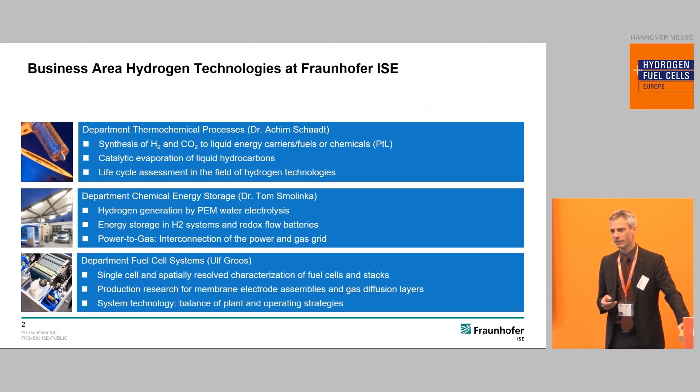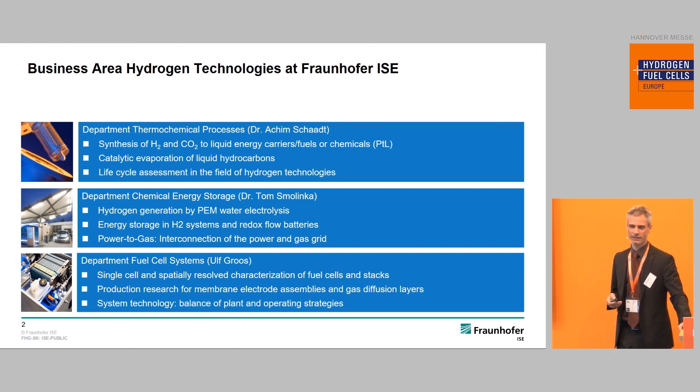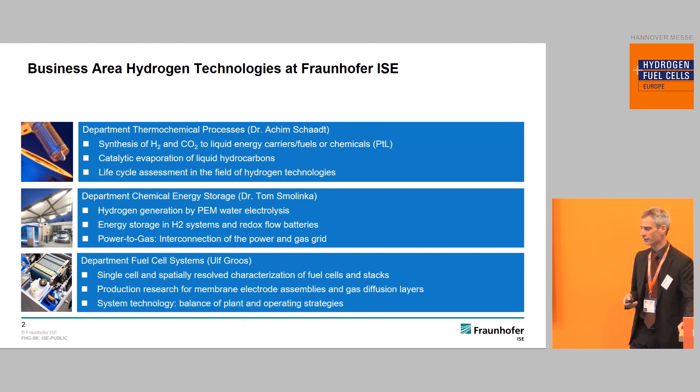We have three departments. One is dealing with power to liquids and power to generate synthetic fuels, for example, and power to chemicals to create chemicals out of hydrogen. The second is dealing with electrolysis, so the generation of hydrogen. The third department is my department, where we are working on fuel cell development and assisting industry to come to better products with our research and engineering services.